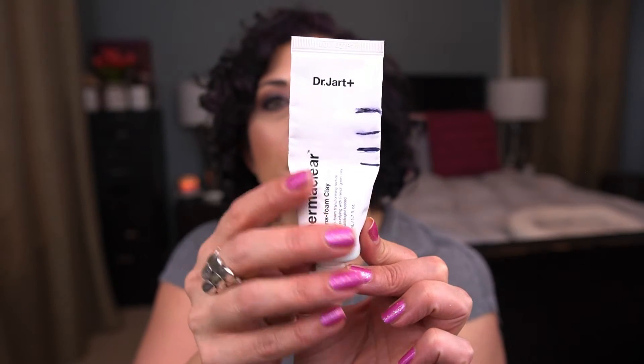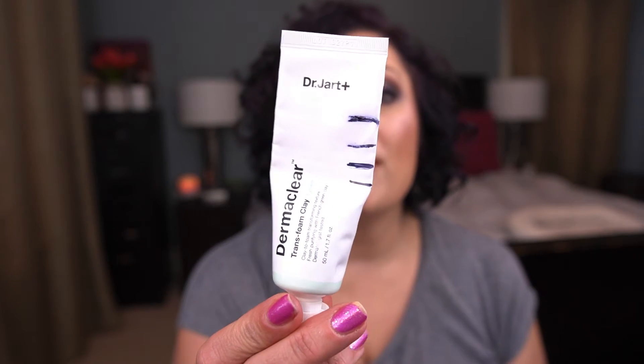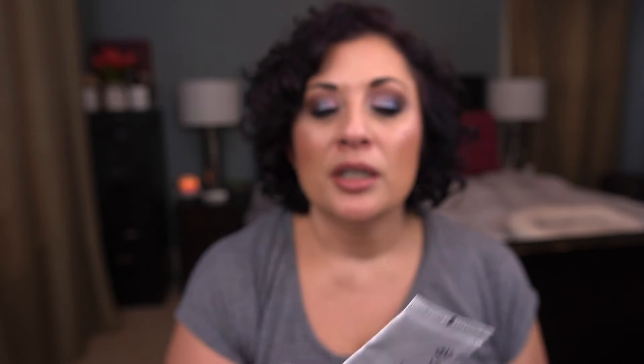From Dr. Jart, I have the Derma Clear Trans Foam Clay Mask. My progress is consistent with previous months — I typically use this once or maybe twice a month and use quite a bit each time. Still working on it. It's a decent mask and not as drying as typical clay masks, which I like.